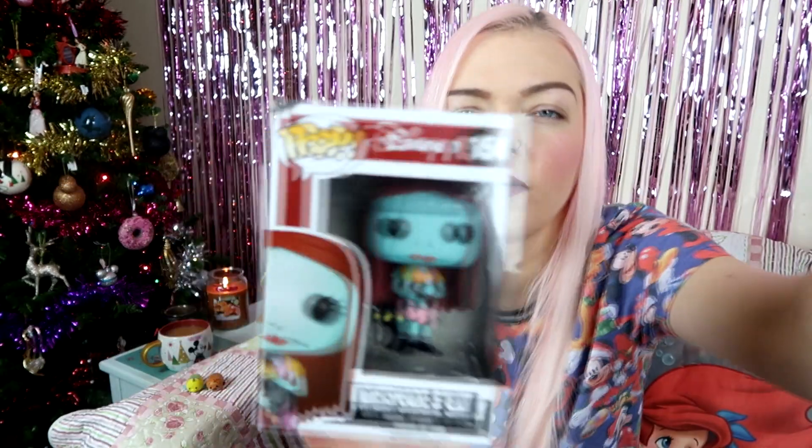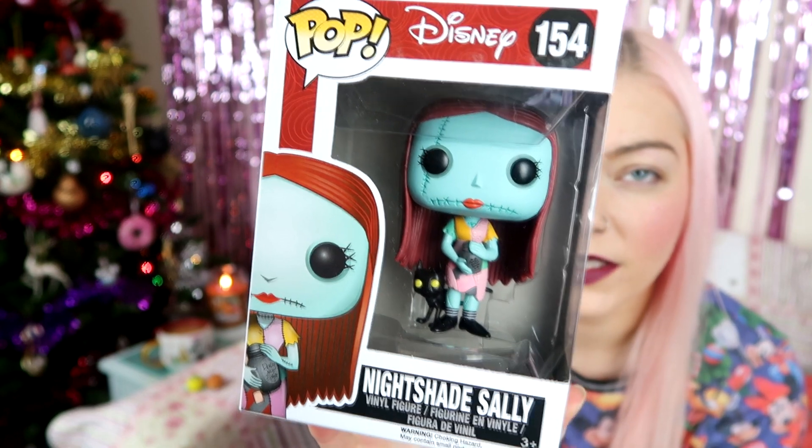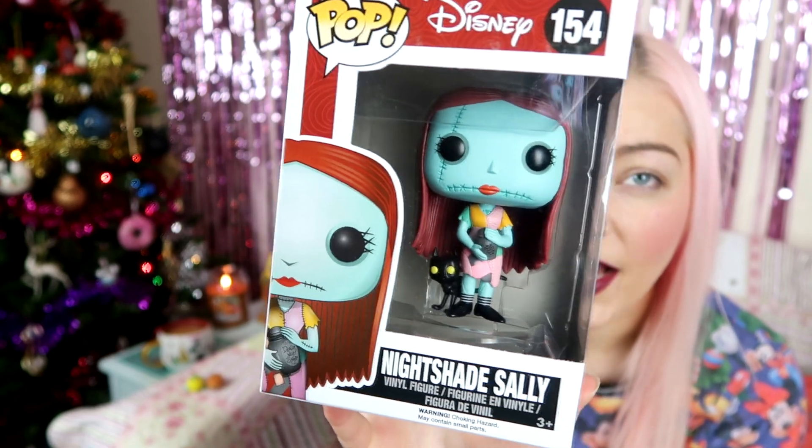The first thing I have is this Nightmare Before Christmas Nightshade Sally Funko Pop. I haven't seen Nightmare Before Christmas — I know loads of people get quite angry when I say that — but I will be watching it now that it's Christmas. This is from EMP and the rabbit has very kindly chewed the side of it. I think these go for about £10 on EMP — I'll link everything below. I know who she is, I just haven't seen the movie — they gifted me this.